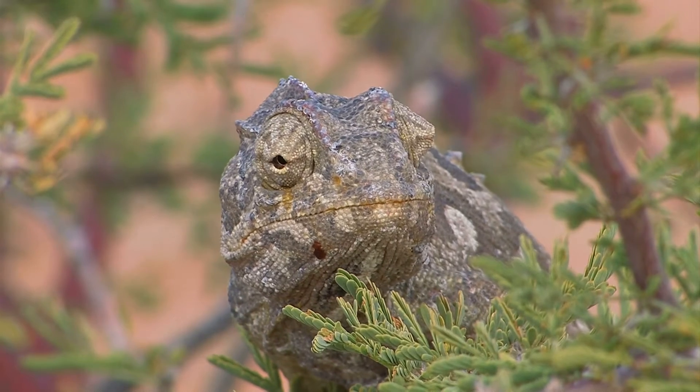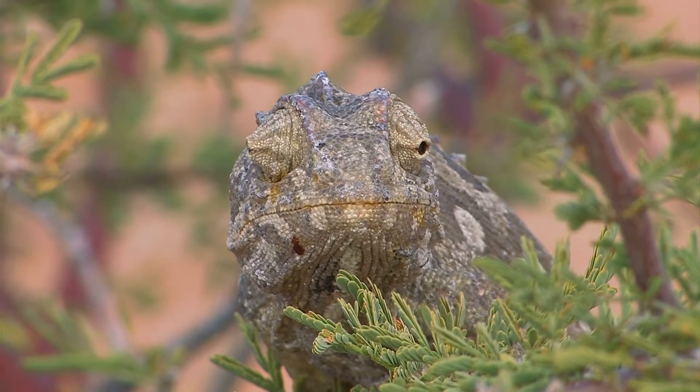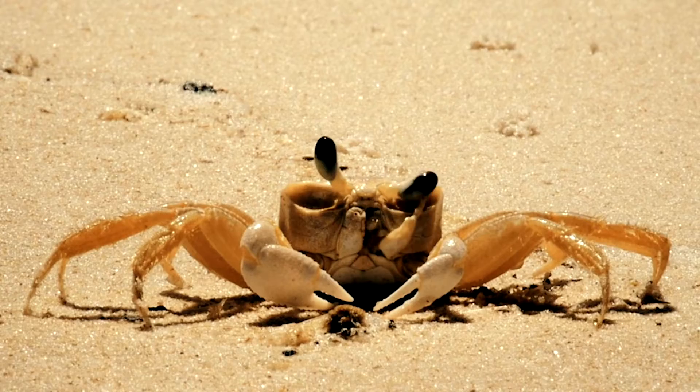A chameleon can move each eye separately. It can look in two different directions at once. A crab's eyes sit on stalks above its head.